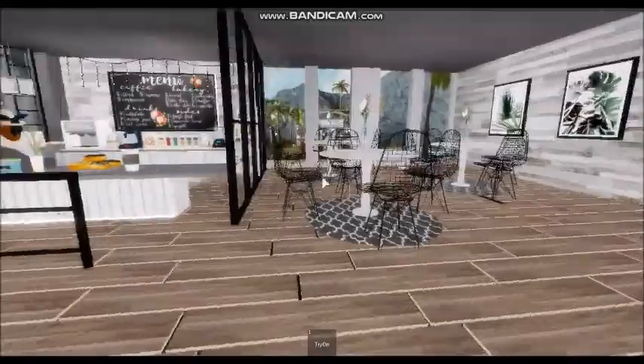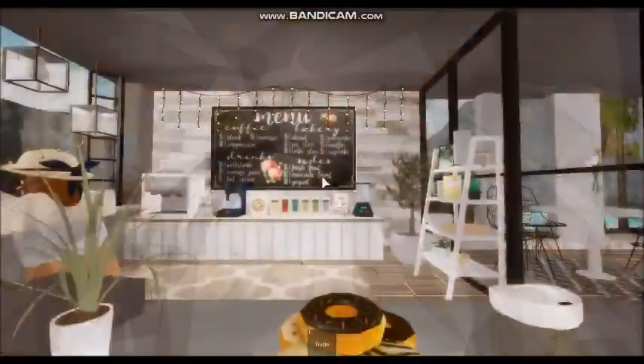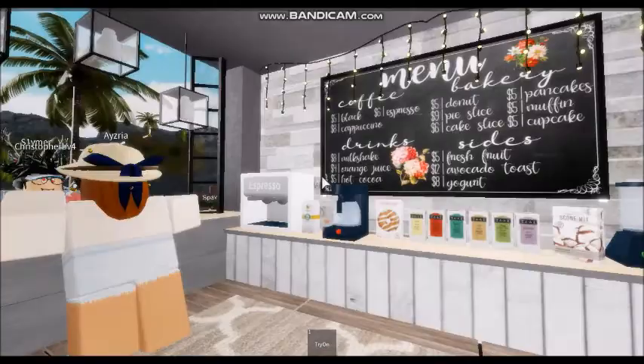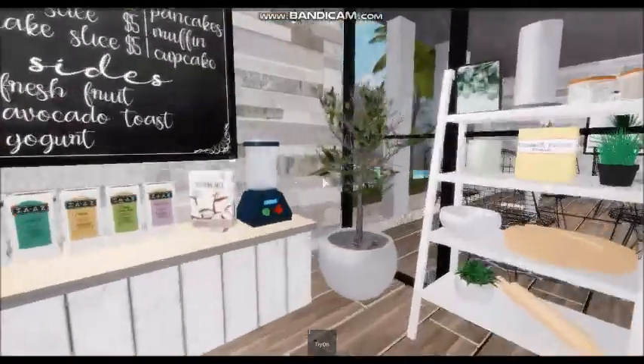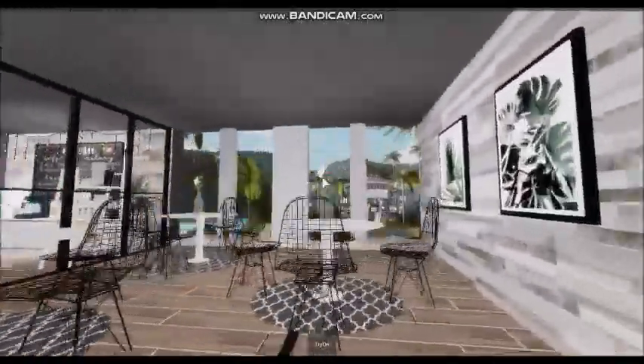Okay, what does it say? 'Buy your clothes upstairs.' We got our café — the menu says that there's coffee, drinks, sides, and the bakery. So much cool stuff, oh my gosh, it's so, so pretty.